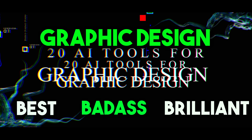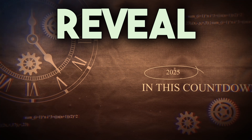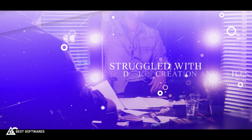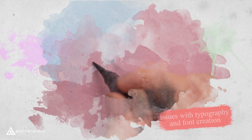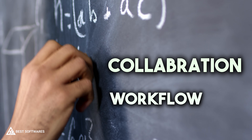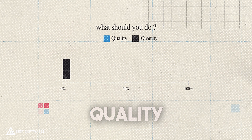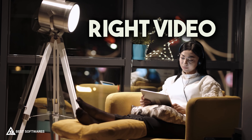Top 20 best badass and brilliant new graphic design software tools, apps, and platforms — that's exactly what I'm going to reveal in this countdown. If you've ever faced challenges with complex professional designs, design creation, photo and image editing, 3D modeling and animation, typography, font creation, brand identity, or streamlining collaboration and workflow, then you are at the right video.